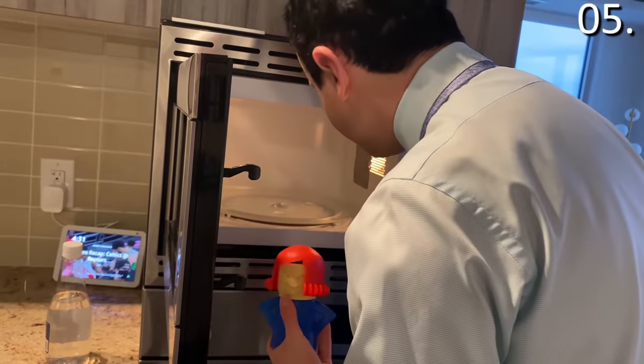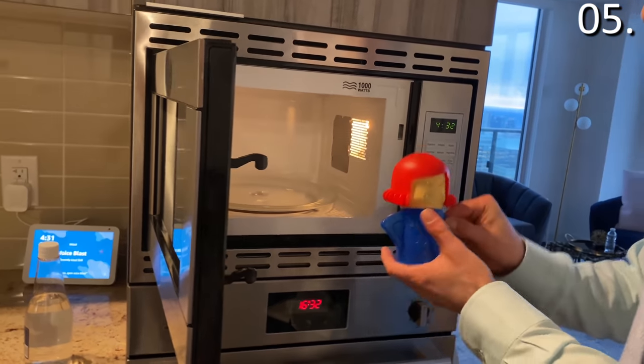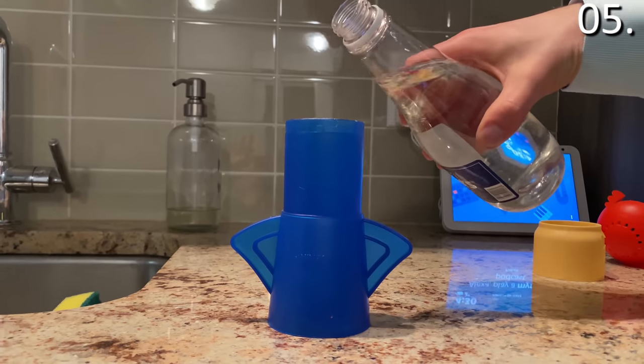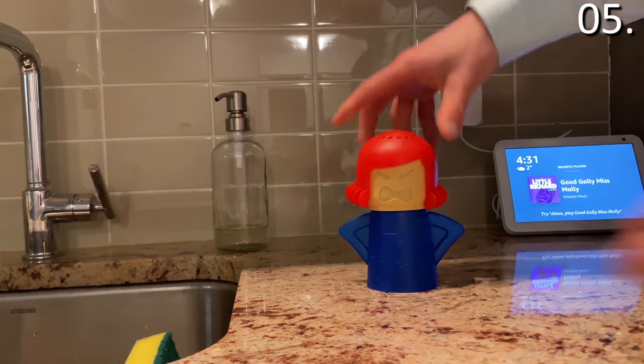When you're all done, you can quickly remove crud, grime, or in our case microwave popcorn residue. And if you do not like the smell of vinegar, simply add a squeeze of lemon juice or any type of essence to the interior of Angry Mama's head, and you are good to go.